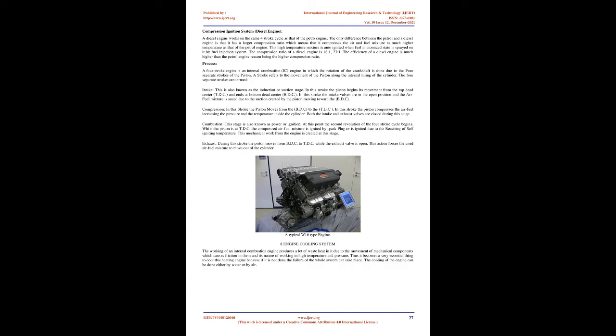IVTEC — Intelligent Variable Valve Timing and Lift with Electronic Control — operates both valve timing and the valve's capability to open and close via the ECU. This system can increase or decrease valve opening and closing with respect to requirements and is majorly used by Honda. TFSI — Turbo Fuel Stratified Injection by Audi — is the first-ever turbocharged direct injection system providing best performance with higher fuel efficiency and very low emissions.